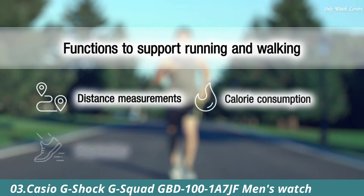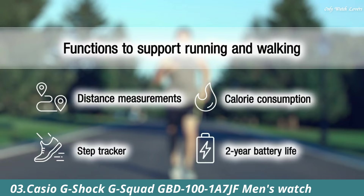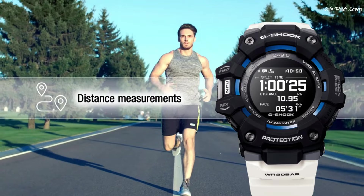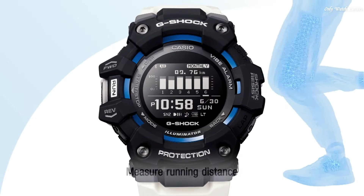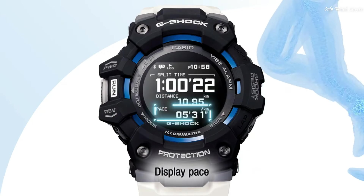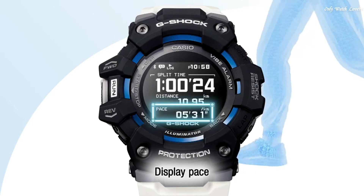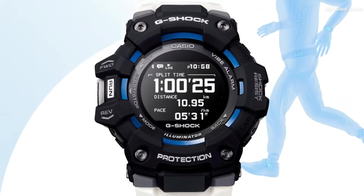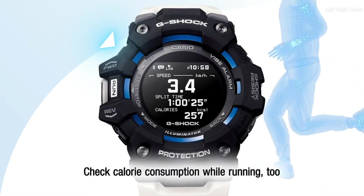Number 3: Casio G-Shock G-Squad GBD-101A7JF Men's Watch. It has Japanese quartz movement and 3,481 caliber. Polymer aluminum case of round shape. Case dimensions are 49.3mm in diameter and 17mm in thickness.